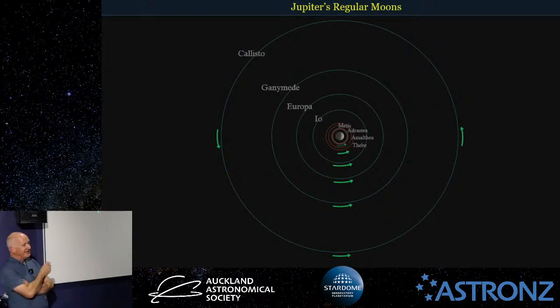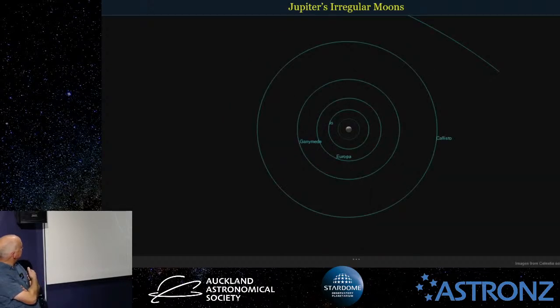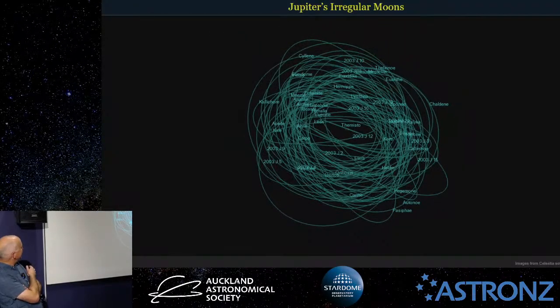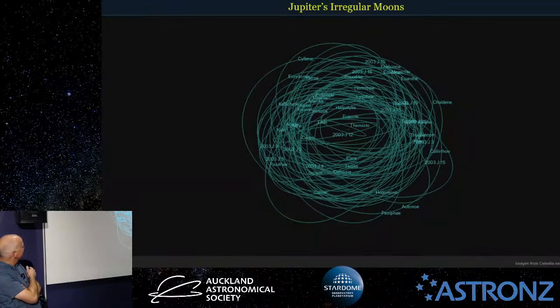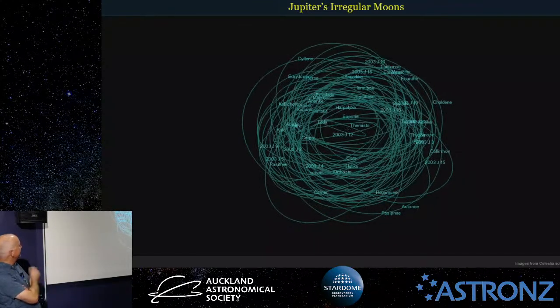So those are the eight regular moons. As you now know, the regular moons are the ones with circular prograde orbits and fairly low inclination. We've looked at the four inner regular moons and will come back to the larger Galilean ones later. If we zoom out and look at all these orbits, you can see how much of a mess it looks — like spaghetti. But we will make sense of that soon. That's not even all of them — there are about ten missing from that image.